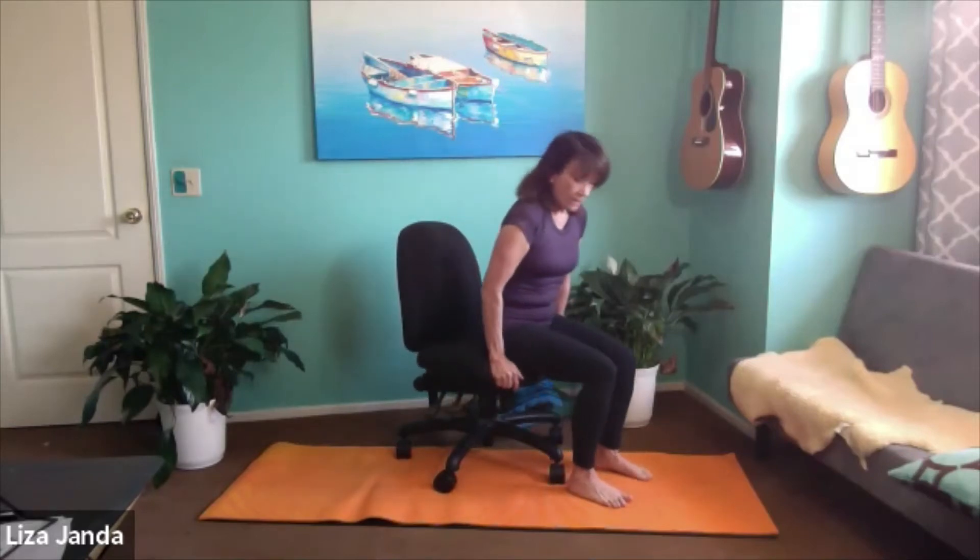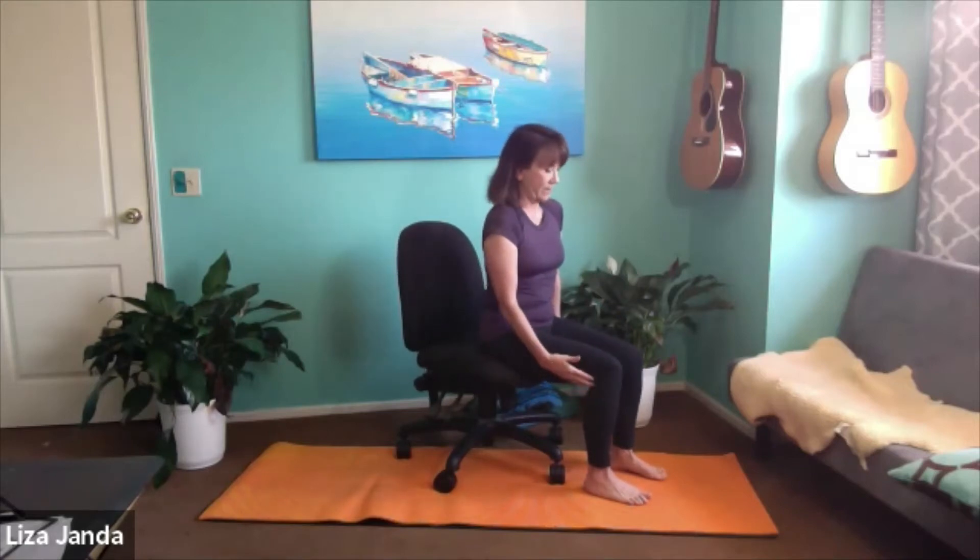Hi and welcome to Yoga Janda YouTube channel. These are some postpartum recovery exercises and stretches for you. So we're going to begin. I want you to get a chair — hopefully you've already gotten your chair or you can stop the video and go get one. I've got a desk chair; any chair will work. A chair where you can sit with your legs bent at 90 degrees.